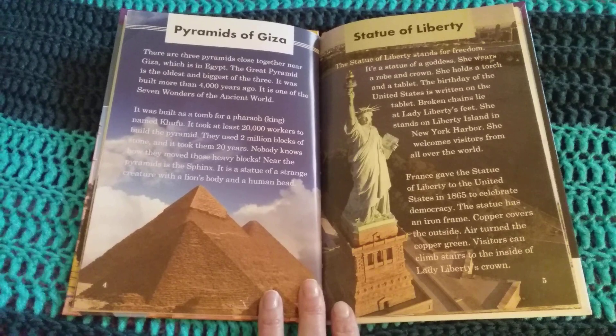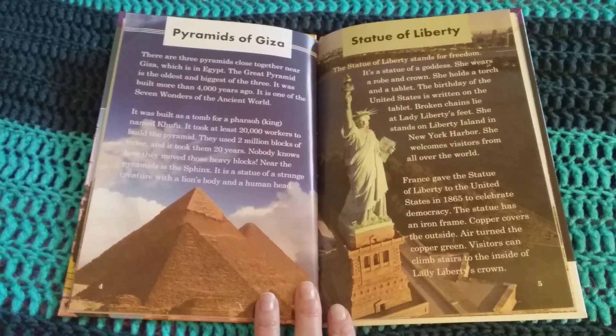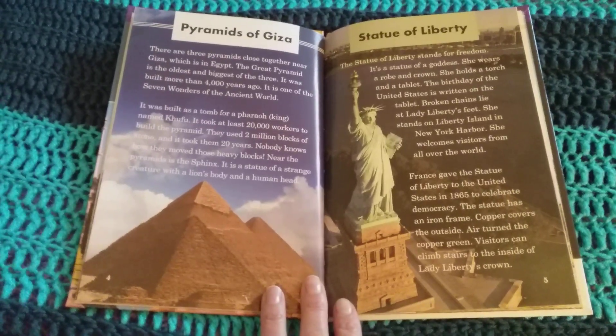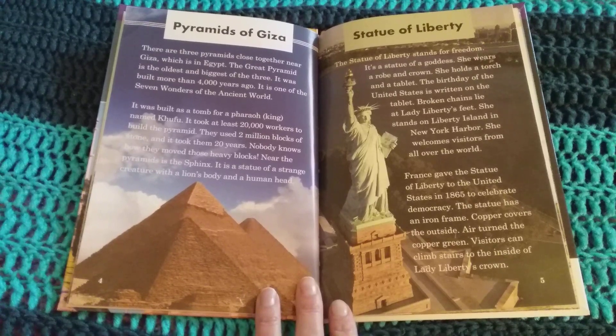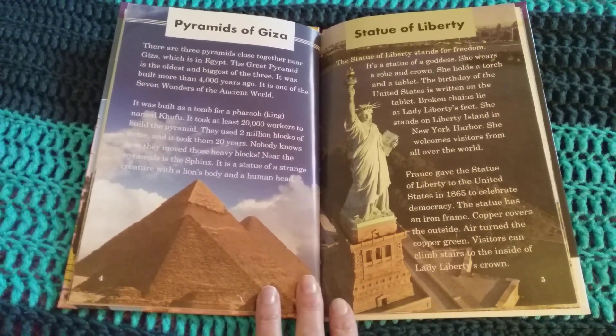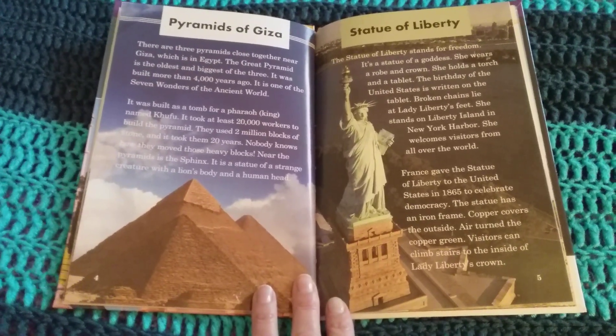The Statue of Liberty stands for freedom. It's a statue of a goddess. She wears a robe and crown. She holds a torch and a tablet. The birthday of the United States is written on the tablet. Broken chains lie at Lady Liberty's feet. She stands on Liberty Island in New York Harbor and welcomes visitors from all over the world.